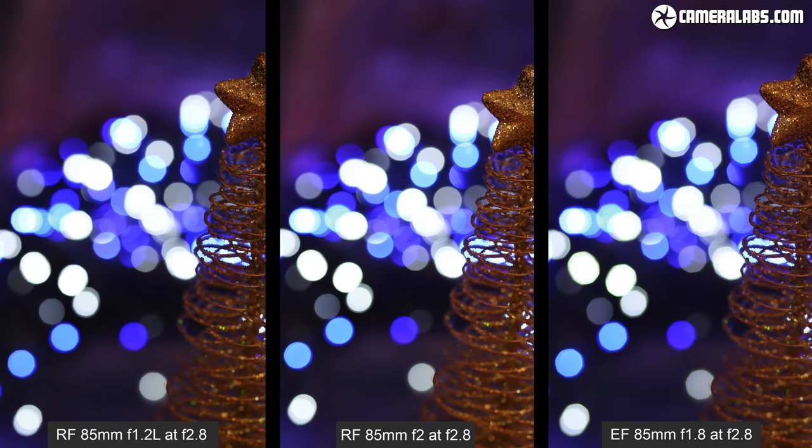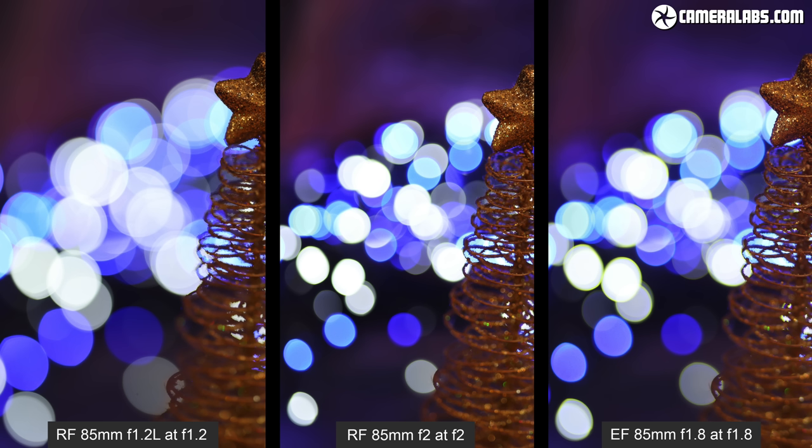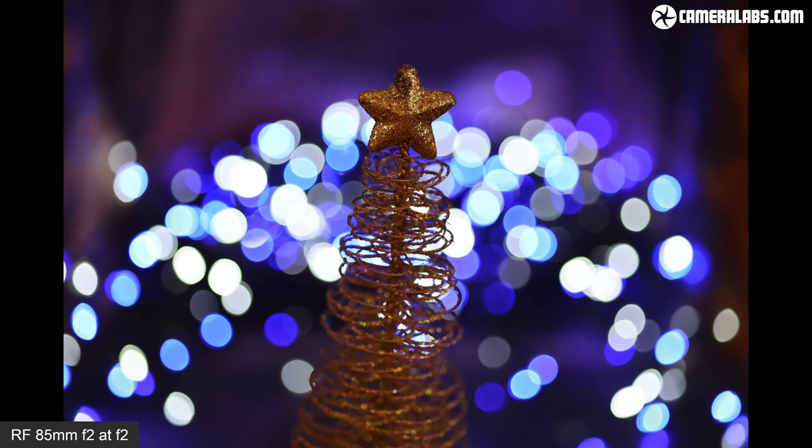All three share a fairly similar rendering style with none really taking the lead on outlining or onion ringing. Here's all three again at close to F2.8 to compare the impact of their aperture blade systems. The octagonal shape of the old EF 85mm aperture blades becomes quite apparent, while the RF 1.2's 9 blades are a little more discreet. Impressively, the RF F2 model retains a rounded shape here. Comparing them all at their maximum apertures, it's unsurprisingly the RF 1.2 delivering the largest blobs wide open. I expected the F2 and F1.8 models to be fairly similar, but the older EF model is delivering visibly bigger blobs.